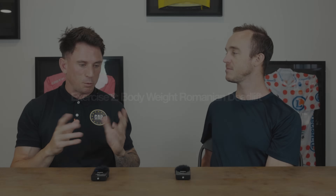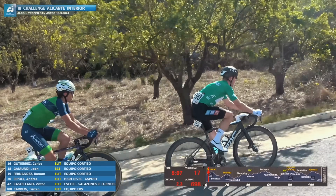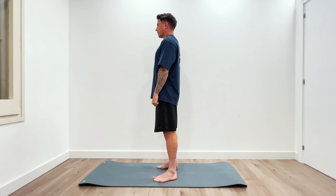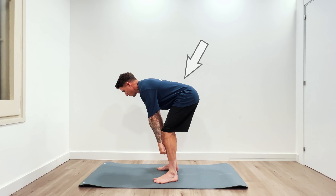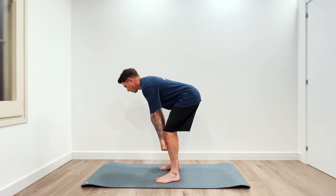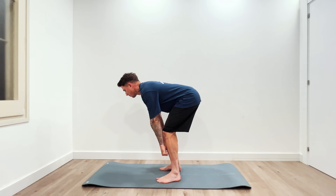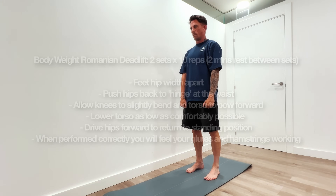For the secondary exercise, we want to target more specifically the hamstrings and the glutes, where the first one was more quad-focused. Starting with a bodyweight Romanian deadlift — this is key in terms of the positions we hold on the bike, developing glute and hamstring strength. From a standing position, initiate the movement by pushing your bum backwards so your hips move back and you naturally bow down. As you stand up, push your feet through the floor and push the hips up and through. It takes some time getting used to, but once mastered it's a golden nugget of an exercise that you can continue to load for performance on the bike.